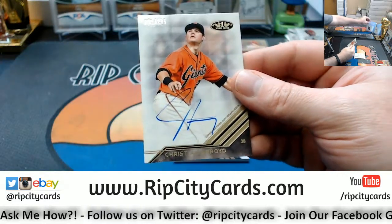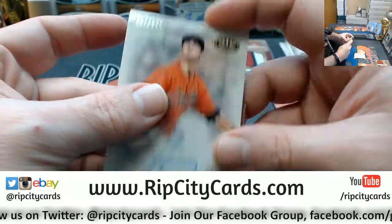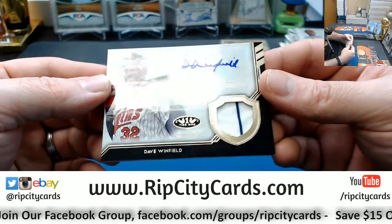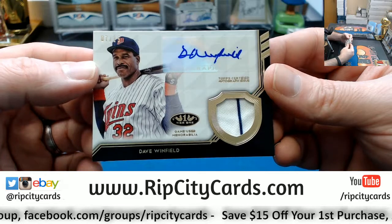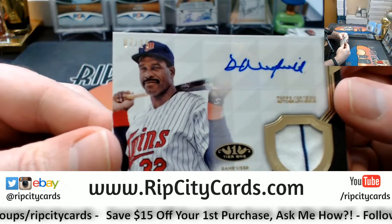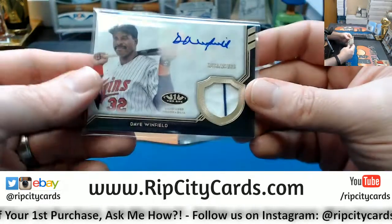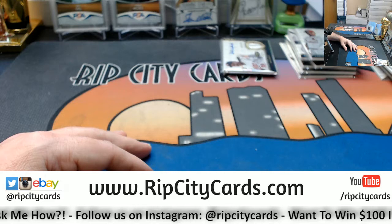Nice one for the Twins again — one of my old school favorite guys, we've seen his stuff already, but this one is patch autograph style. It is Dave Winfield for the Twins, 7 out of 25, two-color game-used memorabilia. Look at that smirk — that is the smirk of a man that knows how to hit a baseball. Thank you everybody for riding along!